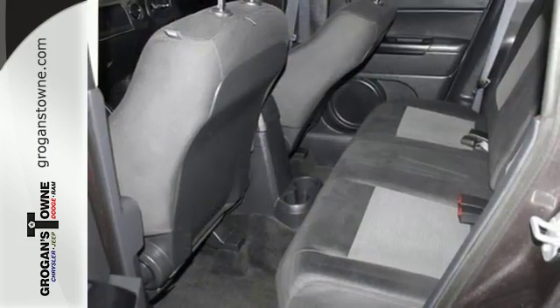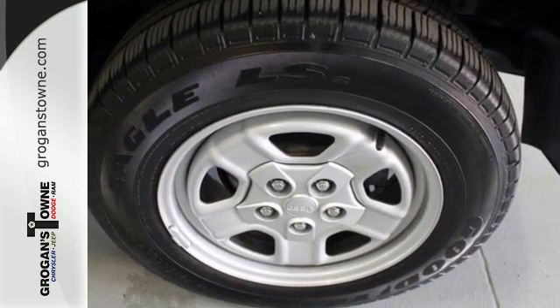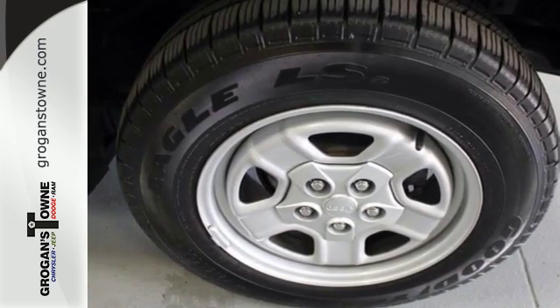It also has Uconnect audio, illuminated cupholders, and a split folding rear seat for added cargo space. Capability and comfort come standard in this Patriot.